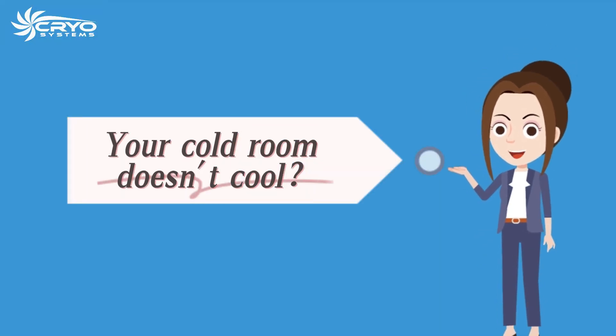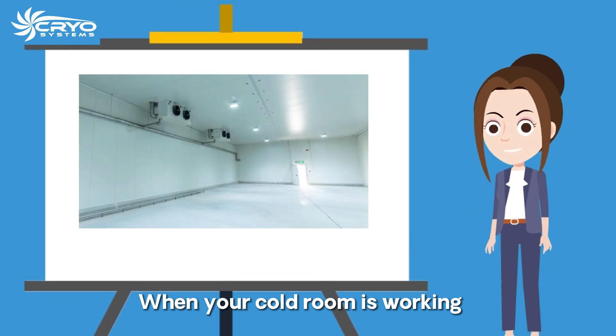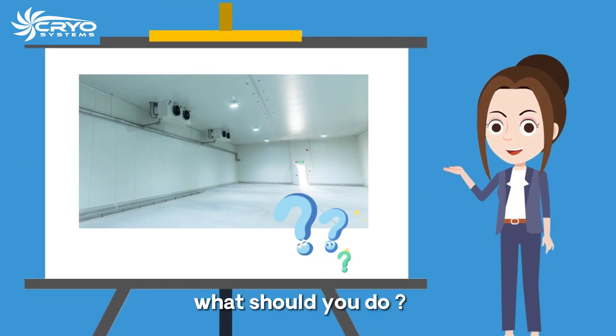Your cold room doesn't cool. Please check these tips. When your cold room is working, you may find the cold room doesn't cool. What should you do?